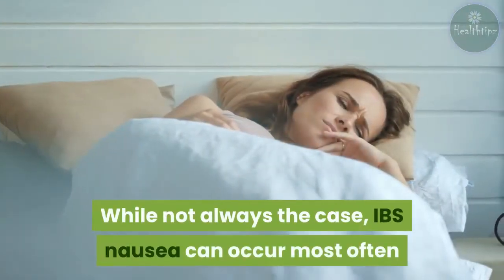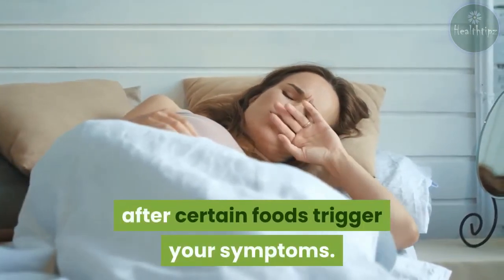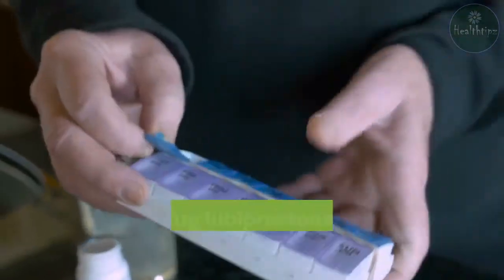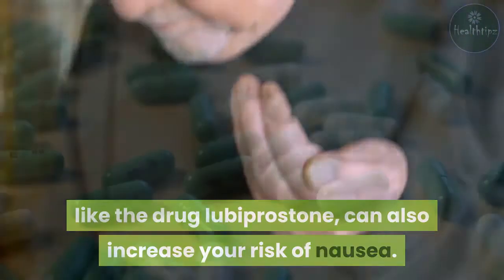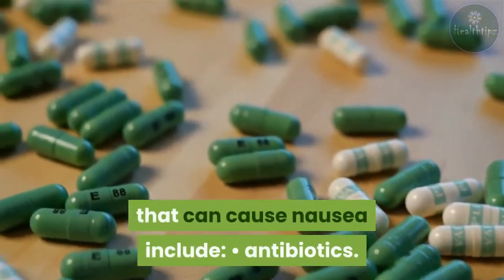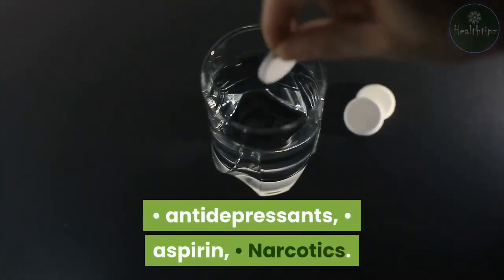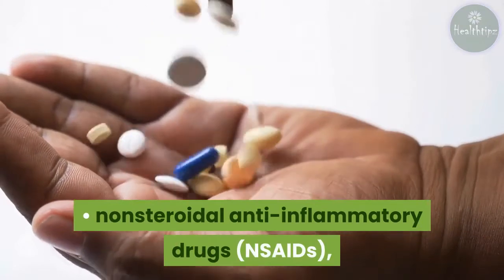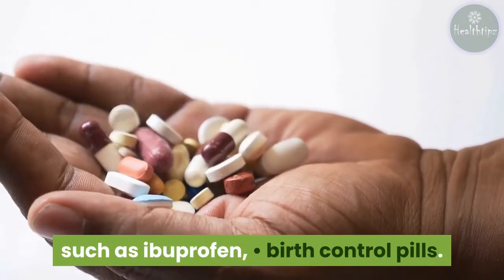While not always the case, IBS nausea can occur most often after certain foods trigger your symptoms. Certain medications used to treat IBS symptoms, like the drug lubiprostone, can also increase your risk of nausea. Other medications not related to IBS that can cause nausea include antibiotics, antidepressants, aspirin, narcotics, nonsteroidal anti-inflammatory drugs (NSAIDs) such as ibuprofen, and birth control pills.